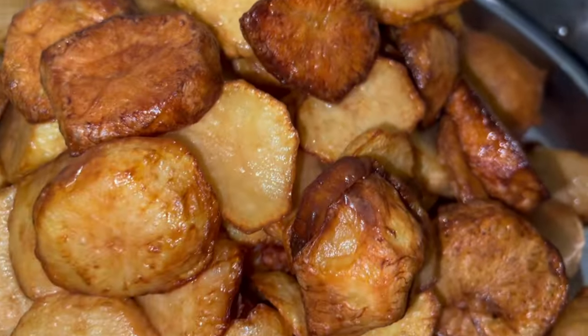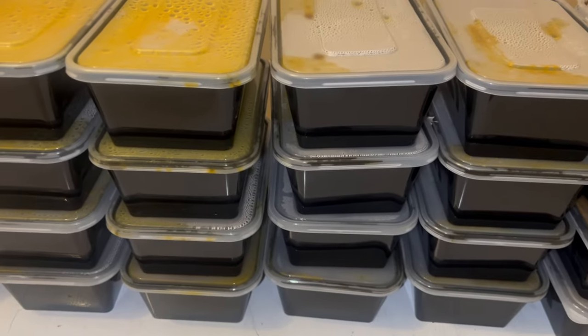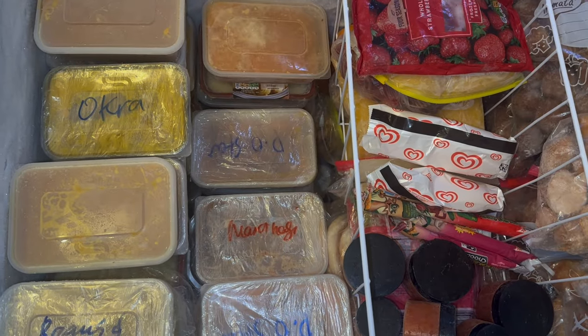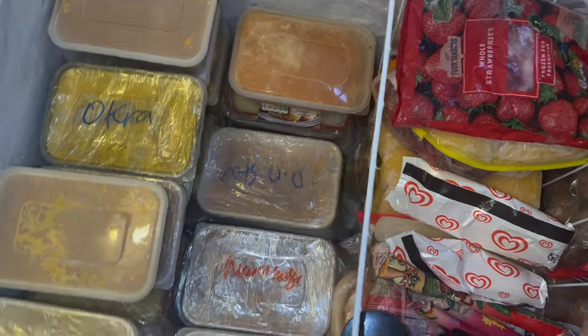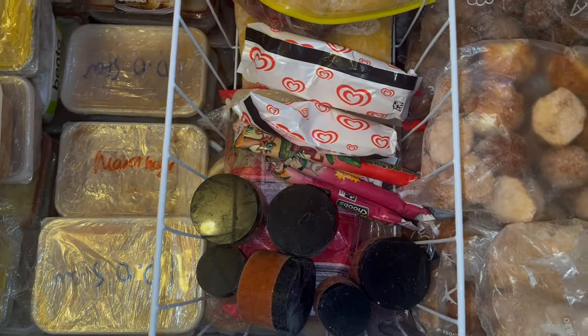I believe meal prepping is for everybody. Myself, I'm West African so most of the meals I make are West African foods — but you could be from any part of the world and you can meal prep. The reason I want every single one to meal prep, especially single mothers, is because it just makes life so much easier. Meal prepping is literally a life changer.